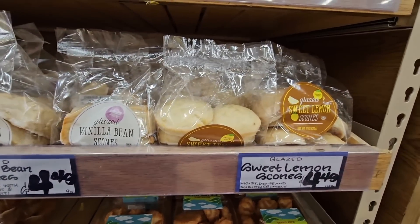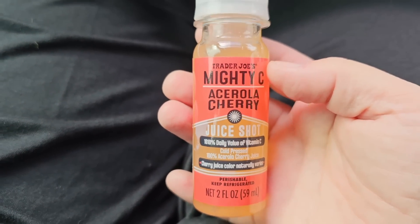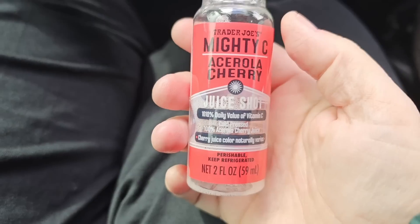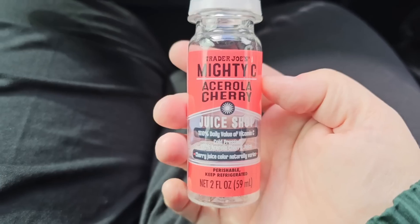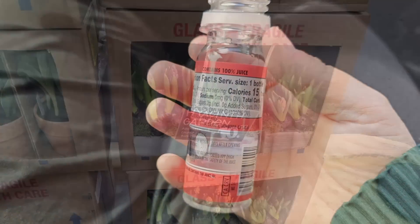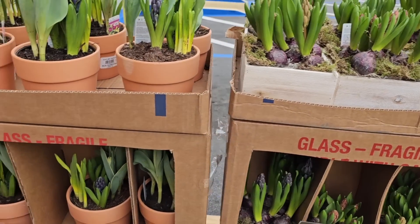In the car, let's try the cherry mighty sea juice shot. I shook it up really well — oh my goodness, this is very tart. That will definitely wake you up!